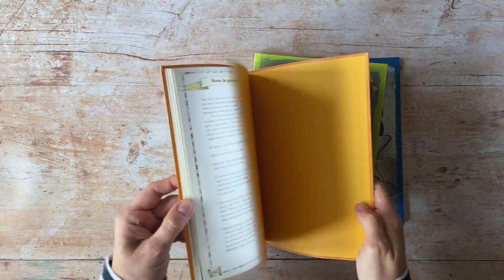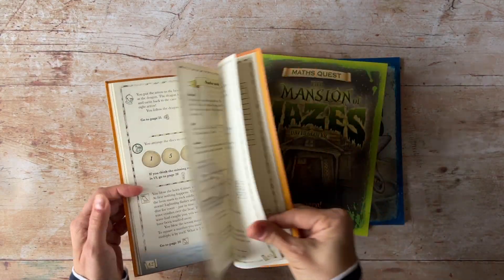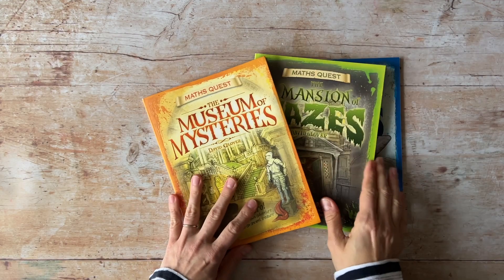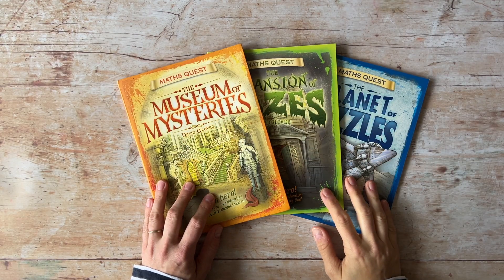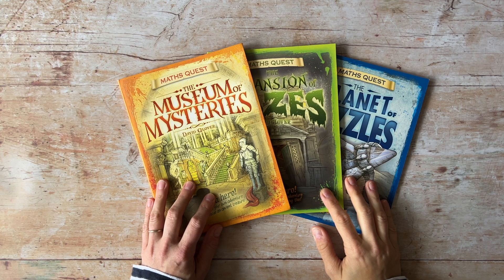At the back of each book, there is also a glossary of related number words. So that's Math Quest — a fun way to engage children with math through puzzles and storytelling.